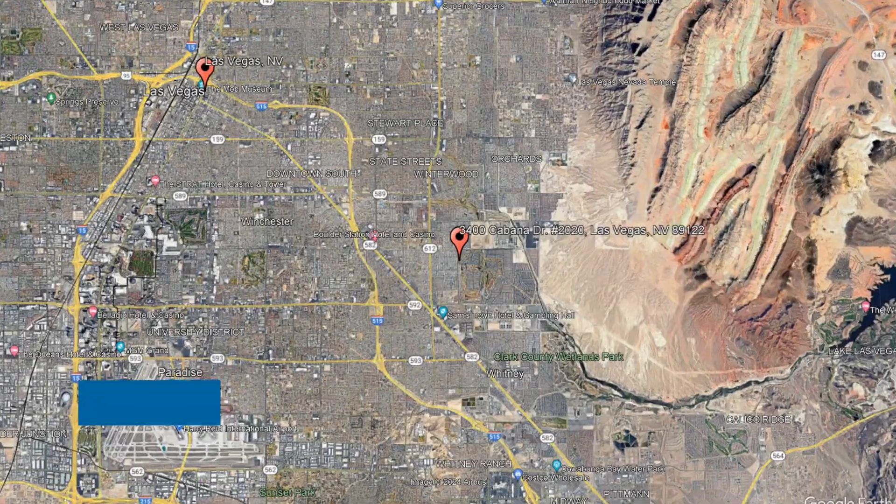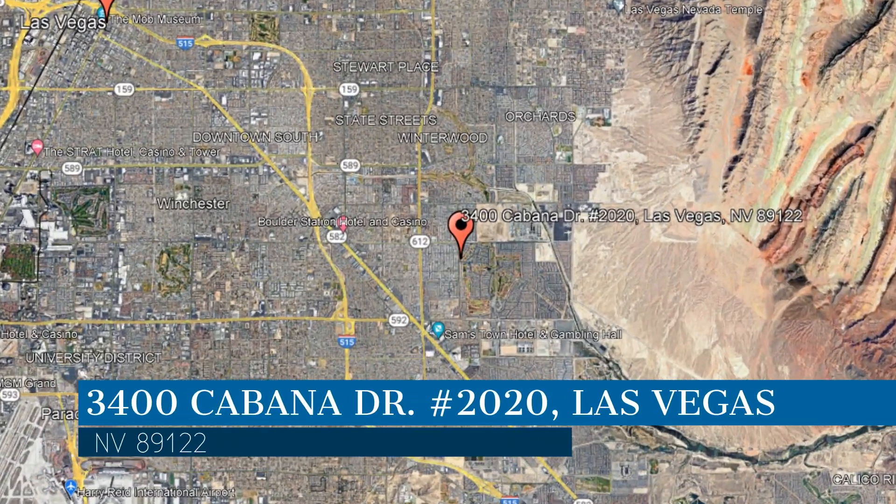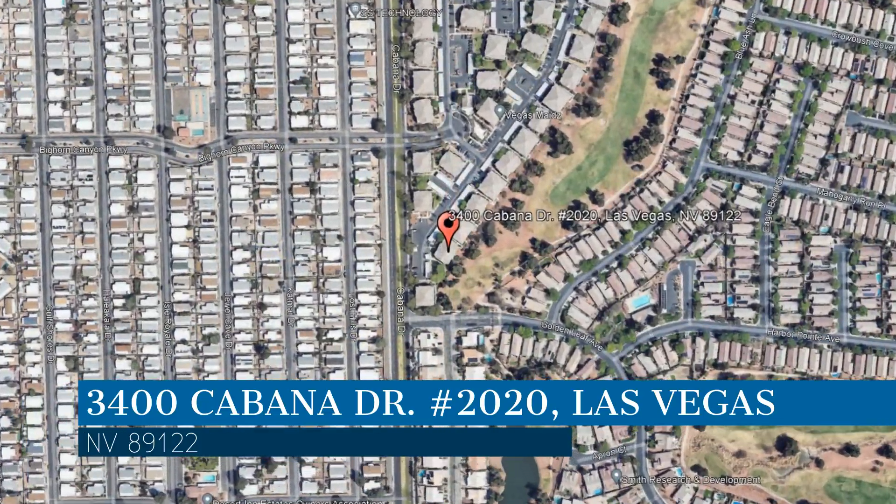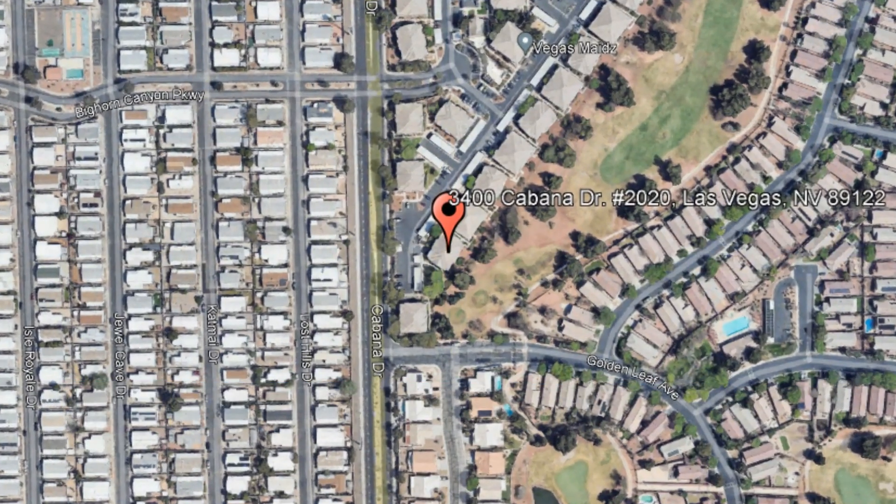Here are photos of an available rental property — make it yours today! This property is located at the address on your screen, and this video is brought to you by Robinson Realty & Management, a leader in Las Vegas property management.